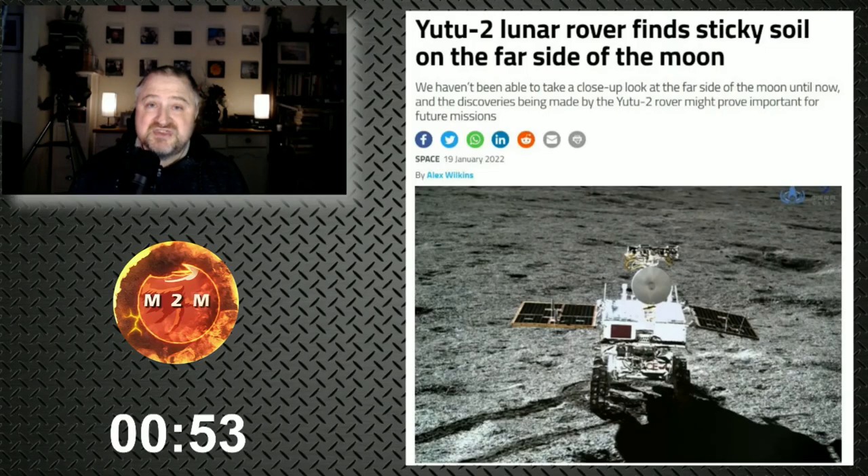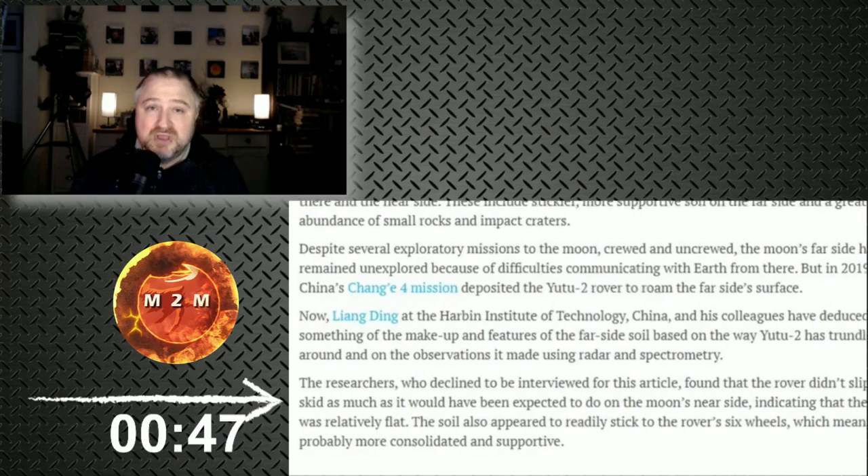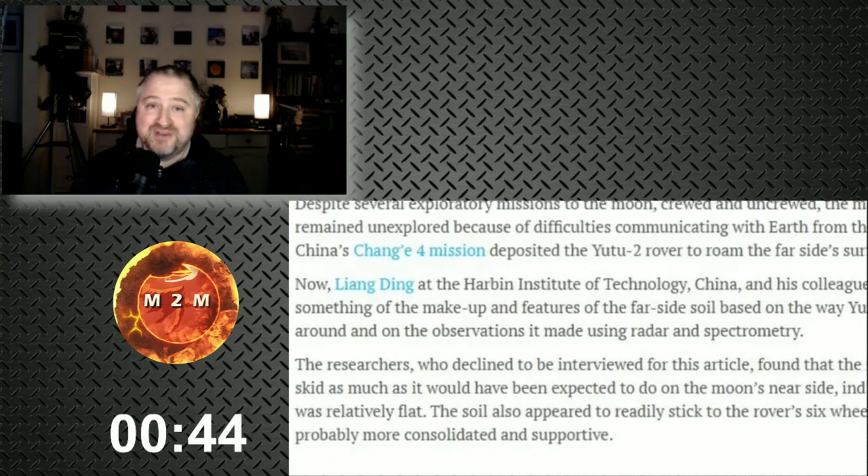Further to that, it was found that the lunar dust seemed to be clumping more readily on the wheels of the rover — more like soil. After some analysis, it was found that the lunar soil on this side of the moon seemed to be stickier in nature compared to the near side. According to a New Scientist article, the Chinese scientists claimed they had discovered more about the nature of this soil but declined to comment any further.